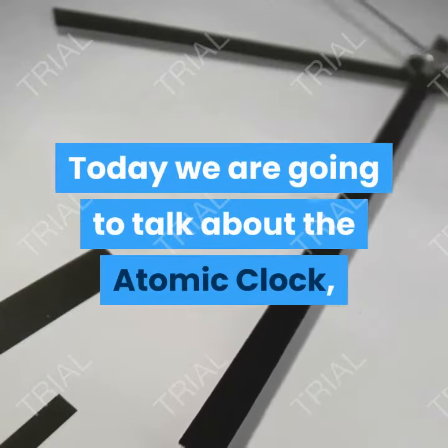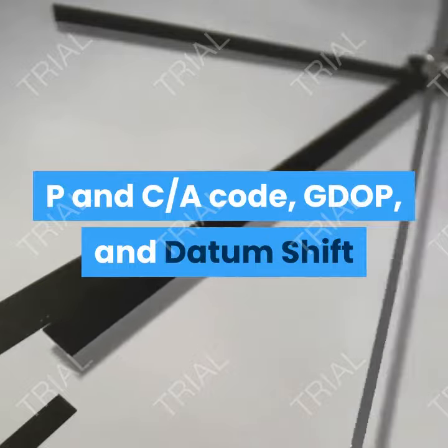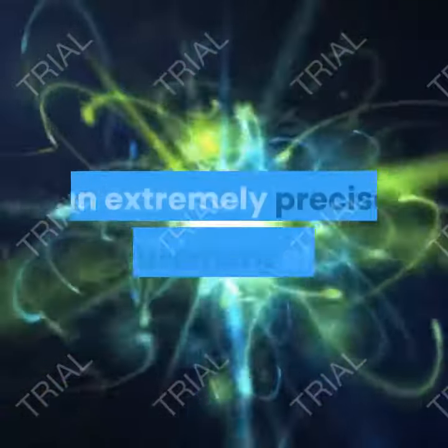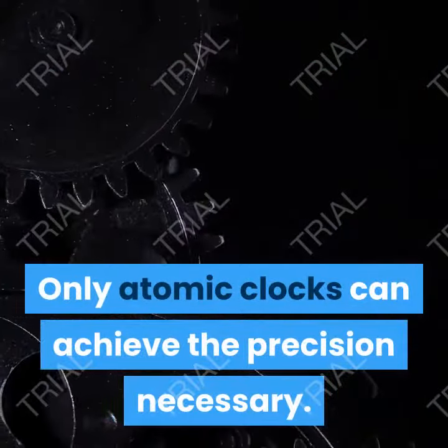Today we are going to talk about the atomic clock, P&C code, GDOP, and datum shift. Atomic clock: the accuracy of the system requires an extremely precise measurement of time. Only atomic clocks can achieve the precision necessary.